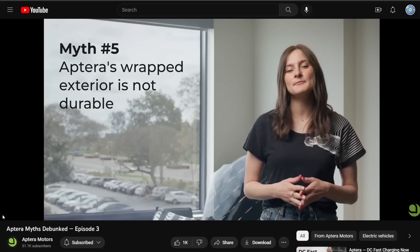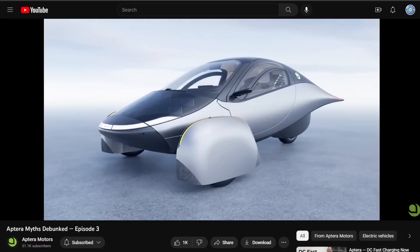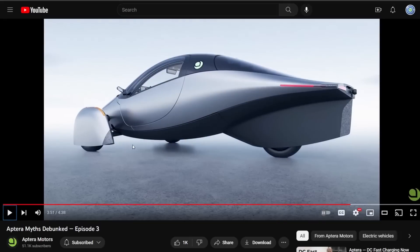Aptera is partially wrapped. Some people are concerned about the lifetime of Aptera's exterior finish. Aptera vehicles will be wrapped where needed — just on the sides. There's no wrap on the top or bottom. So the wrap is just going to be the silver area on the sides.